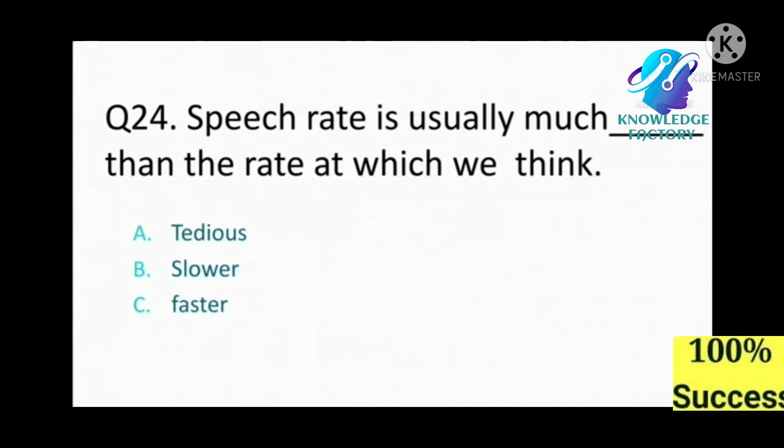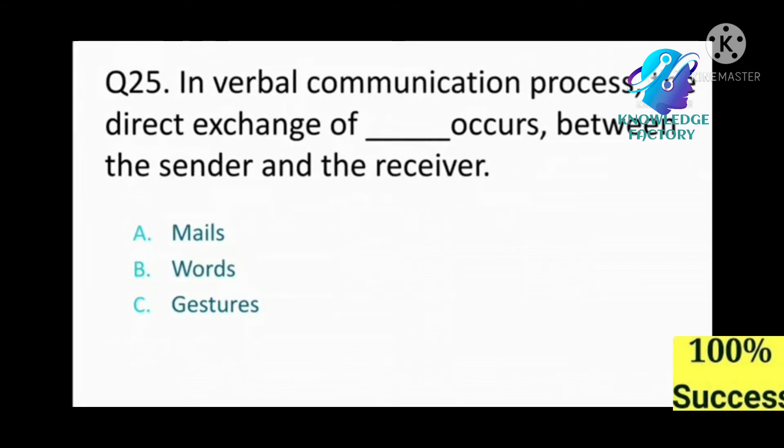Speech rate is usually much what than the rate at which we think? A) tedious, B) slower, C) faster. Answer: B, slower. In verbal communication, the direct exchange of what occurs between the sender and the receiver? Answer: words.